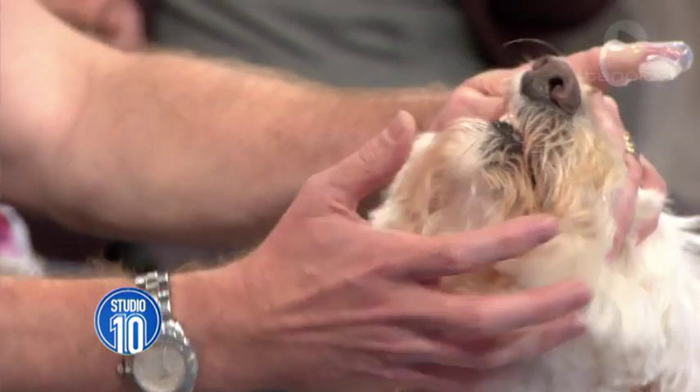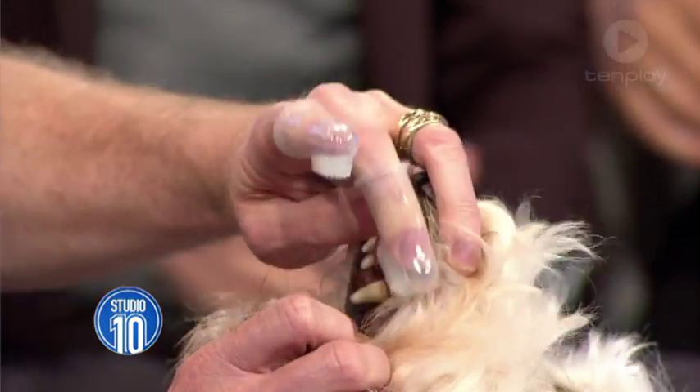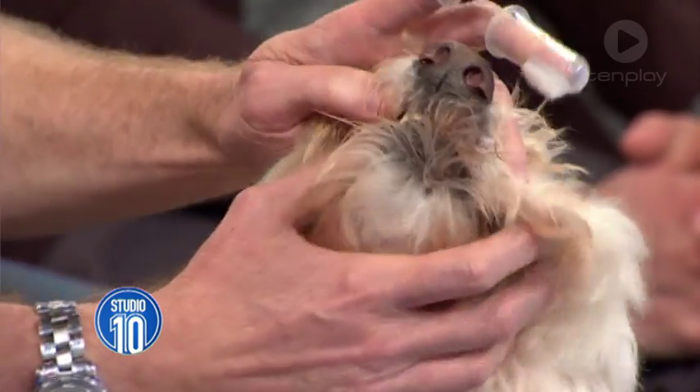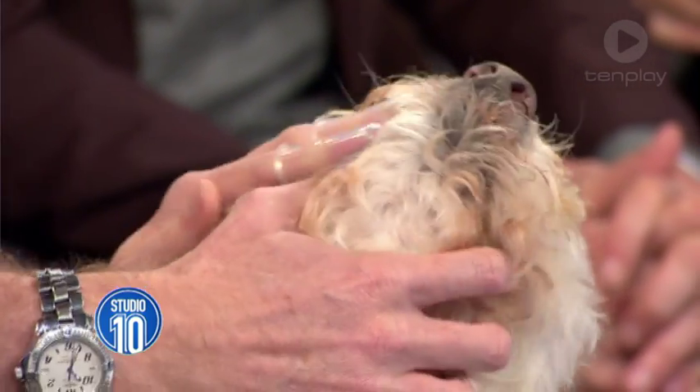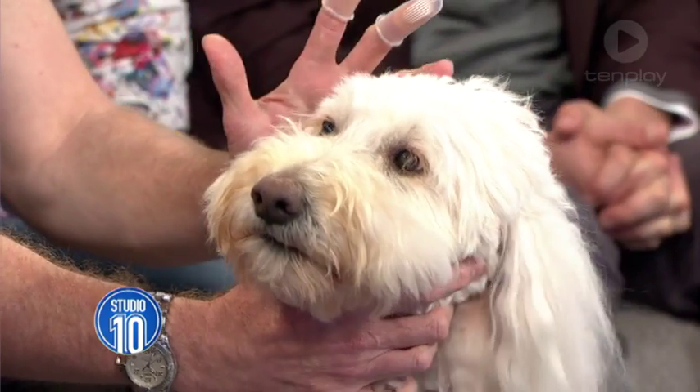The principle with these is that pets are more likely to accept your finger going into their mouth than a foreign object. As we can see with Cleo — she's such a good dog — you can just gently rub like that, and because it's your finger, she knows it and would be a lot more tolerant of it.